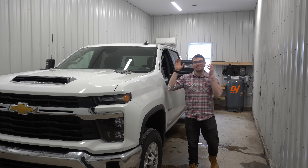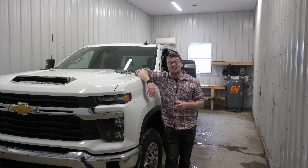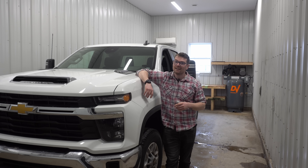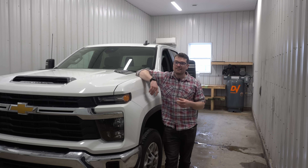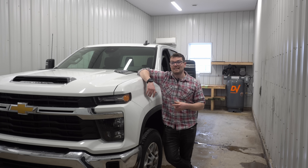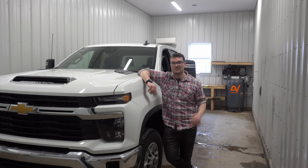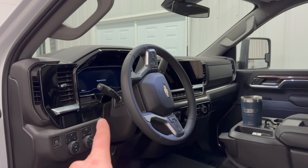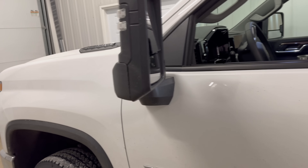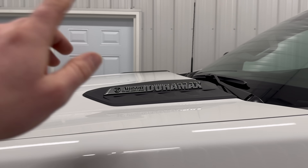Now, where does this updated Duramax engine put GM HD trucks in the HD truck segment? First of all, the 2024 GMC HD trucks are probably the best-looking trucks in the segment at the moment — let me know what you guys think about that hot take. I do still think that Ford takes the crown with their high output Power Stroke in terms of performance. The fact that you can get a high output Power Stroke in a 2500 is pretty incredible. I also like that you still get a solid front axle with the Ford Super Duties. In terms of interior and ride quality, I think GM takes the cake with their 2024 HD trucks. I have always liked the L5P Duramax — I think it was a massive upgrade over the LML and that engine really did hurt the Duramax name.